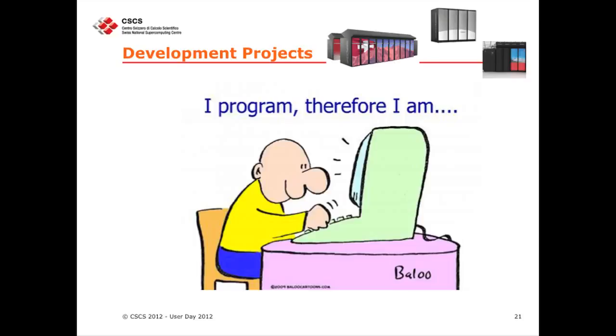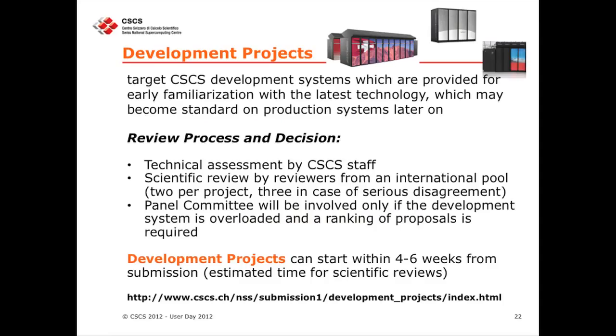The development project is basically the same story — we have two kinds. A development project shouldn't really require a huge allocation, because you are developing something. We understand you might want to try on a lot of cores for special needs, but not an overloaded request. We give you the option to come with a development project, and if it's within a certain limit, it will not go through our full reviewing process. All this information is on our webpage.